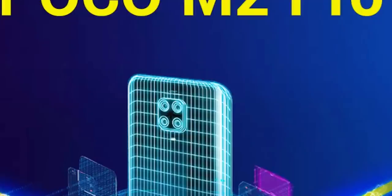This is the side-mounted fingerprint sensor. This is the IPS display. We can have the smartphone and the side-mounted fingerprint sensor.